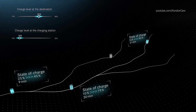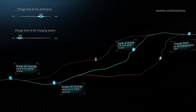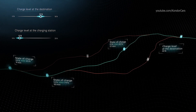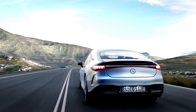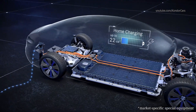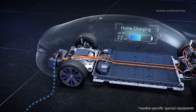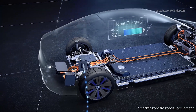If the driver wants additional reserves at the planned charging stations, he can set this individually. He does not need to worry about the range. The charging system of the EQS is designed for all common charging options, from the household socket to the quick charging station with plug and charge. Charging is possible almost anywhere.